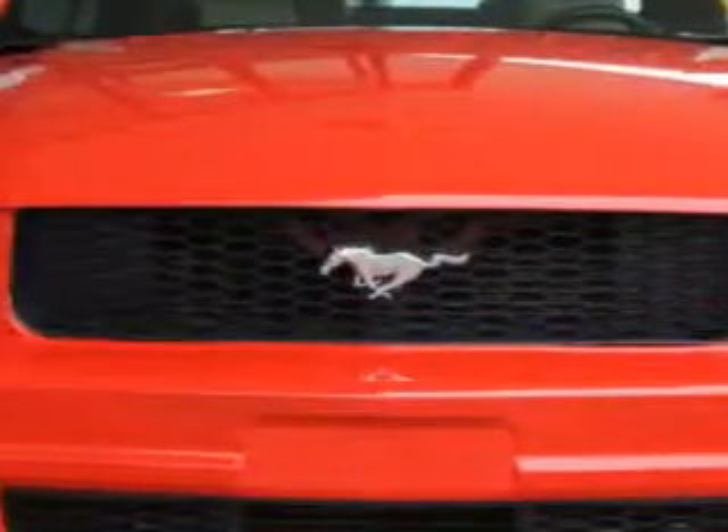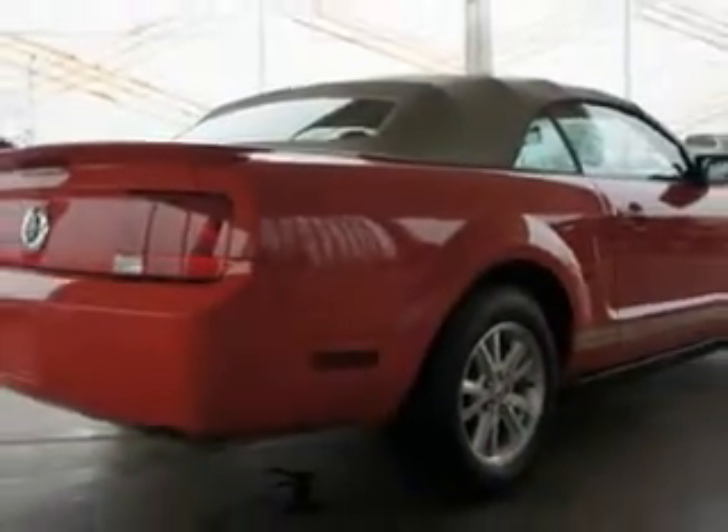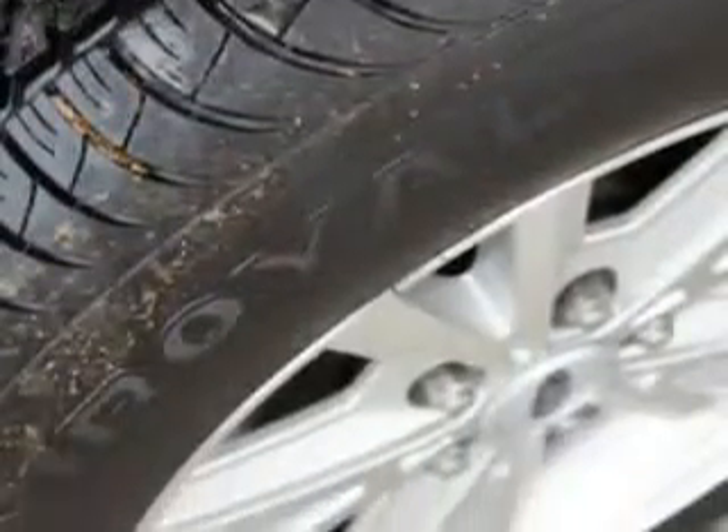You're looking for speed, beauty, a car that's more than just a car — it's the ultimate driving machine. Imagine driving this Torch Red Clear Coat 2009 Ford Mustang V6 Premium, equipped with a six-cylinder engine and automatic transmission.